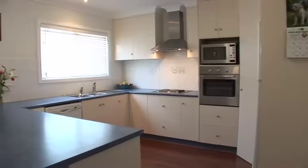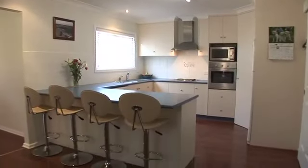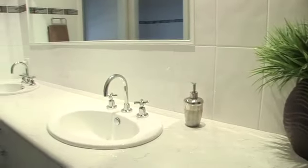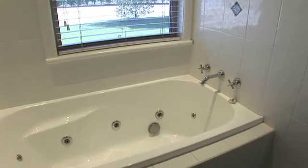The functional kitchen has ample cupboard and bench space with stainless steel oven, cooktop and range hood. The family bathroom is ideal for the busy morning school rush with twin vanity and a relaxing spa bath, perfect for resting those tired feet after a long day.